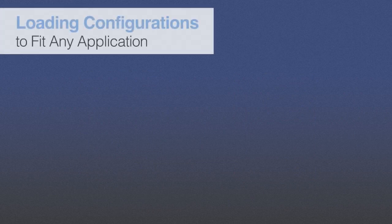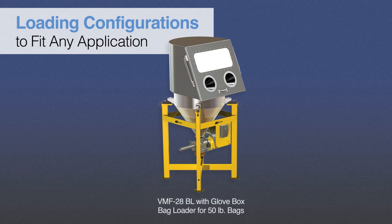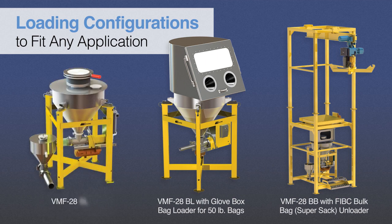A range of efficient, time-saving material loading options can be added to the VMF28, including 50-pound bag loaders designed to reduce dust, 50-pound glove box bag loaders that are fully sealed to eliminate dust, FIBC bulk bag or super sac unloaders in hoist or forklift styles, and direct feed from silos for large-scale operations.